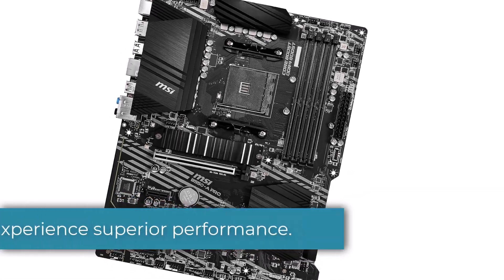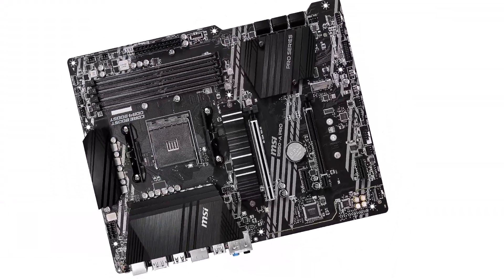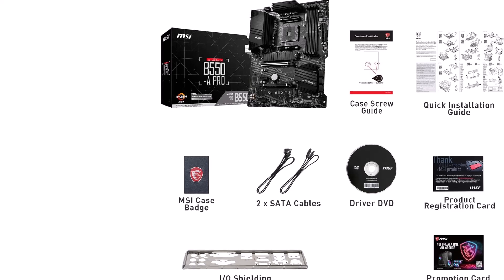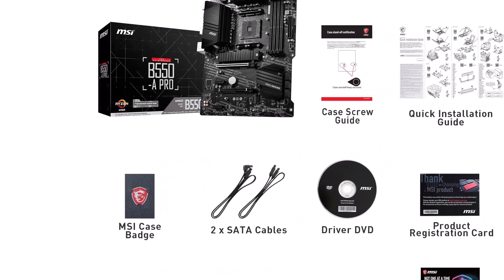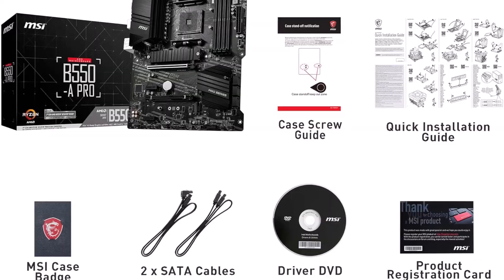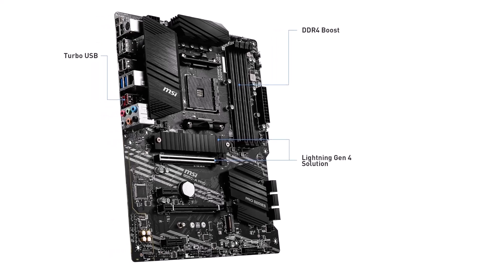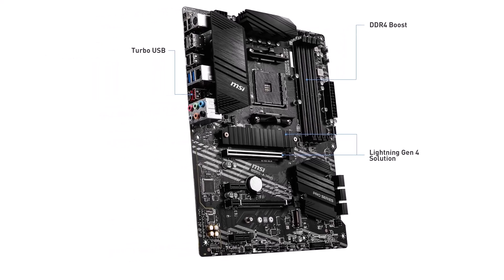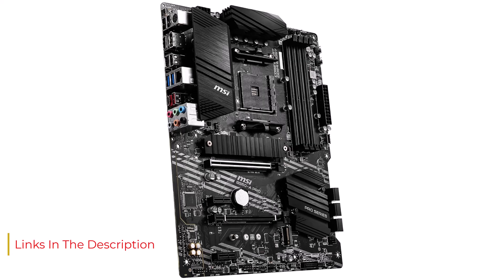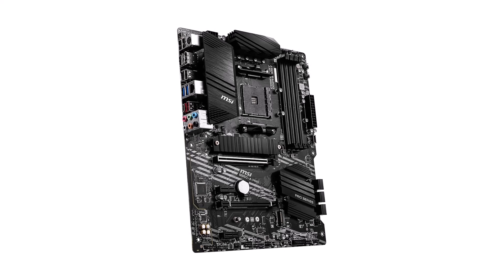Number 4. Experience superior performance and reliability with the MSI B550-A Pro Series motherboard, meticulously engineered to meet the demands of modern gaming and content creation. Designed for compatibility with AMD Ryzen 5000 processors and equipped with cutting-edge features, this ATX motherboard offers exceptional value for gamers and PC enthusiasts. With PCIe 4.0 support, DDR4 memory compatibility, and M.2 slots for high-speed storage, the MSI B550-A Pro motherboard provides lightning-fast data transfer speeds and seamless multitasking capabilities. Its robust ATX form factor and high-quality components ensure long-term durability, making it an ideal choice for demanding gaming setups.